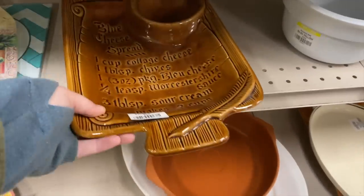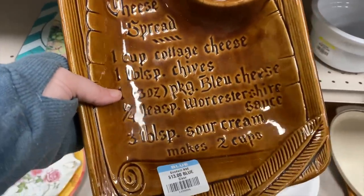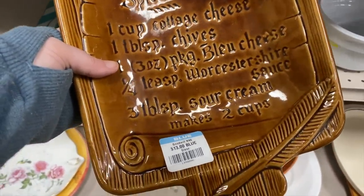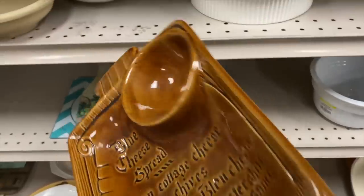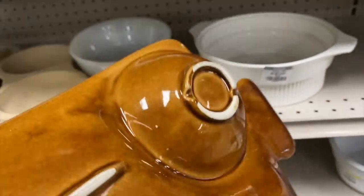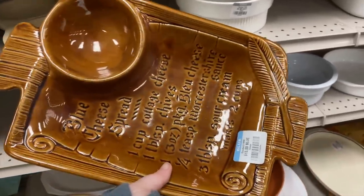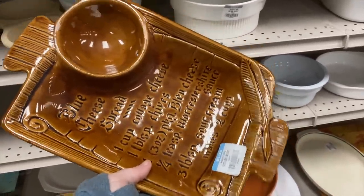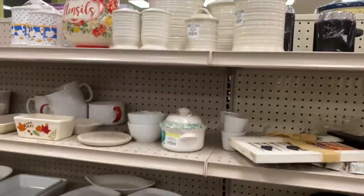Oh, what's this - cheese spread or blue cheese spread? Nice little recipe - I love this, it's thirteen dollars. California pottery. That's really fun. I don't know how often you would make a blue cheese spread though.